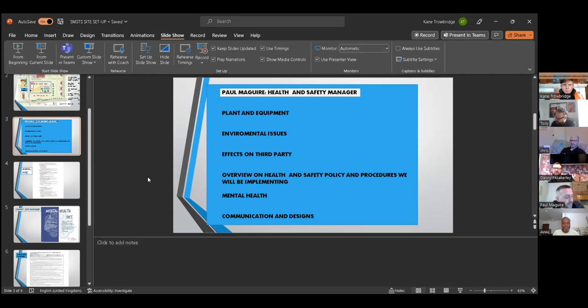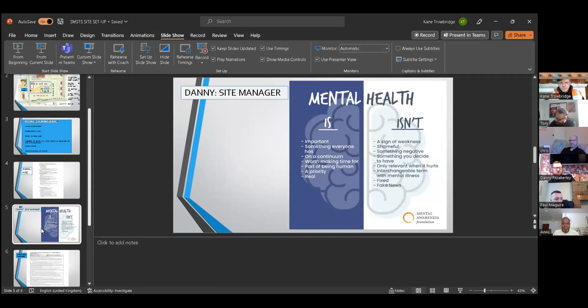I'll now hand over to Danny, our site manager, who will cover a few other points including the safe systems of work. Thank you, Paul. I'm involved with a couple of tasks for Room to Construct, one of which is the safe system of work document. I've completed and submitted this document. Our safe system of work is a Part Two document covering risk assessment, method statements, cost arrangements, relevant PPE, permits to work, and much more.